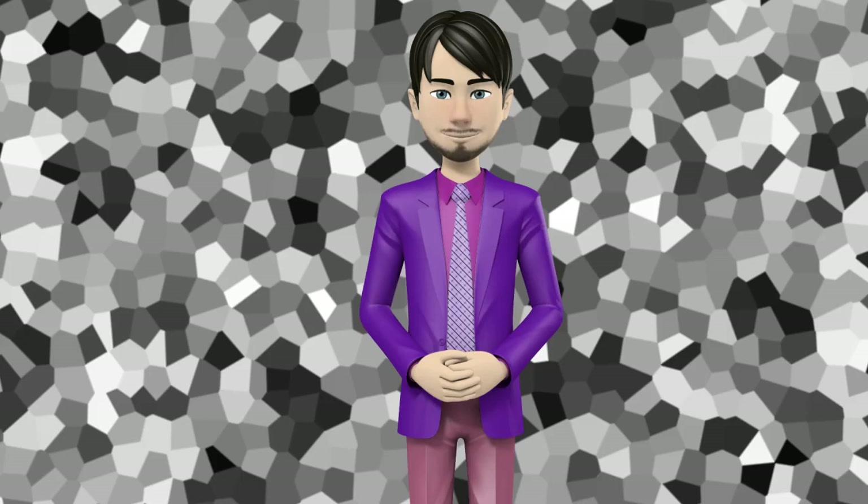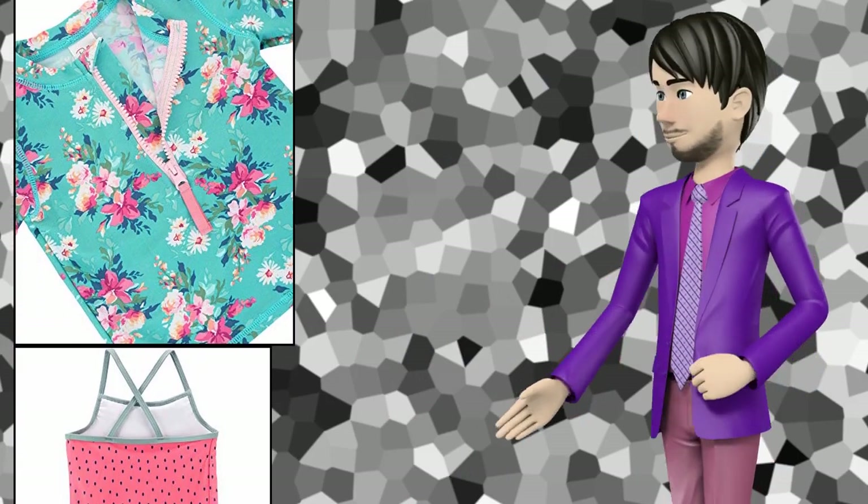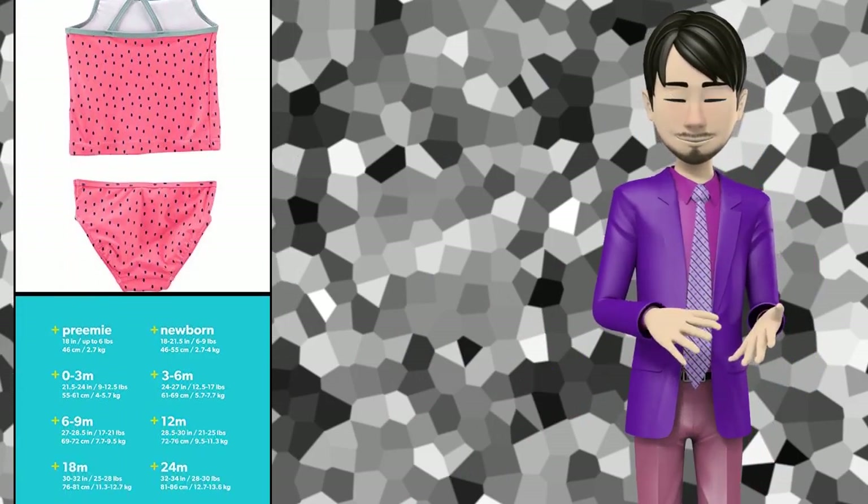Hi guys! In this video I will talk about amazing top 10 baby girls two-piece swimsuits. I hope this video will help you to make the right decision.